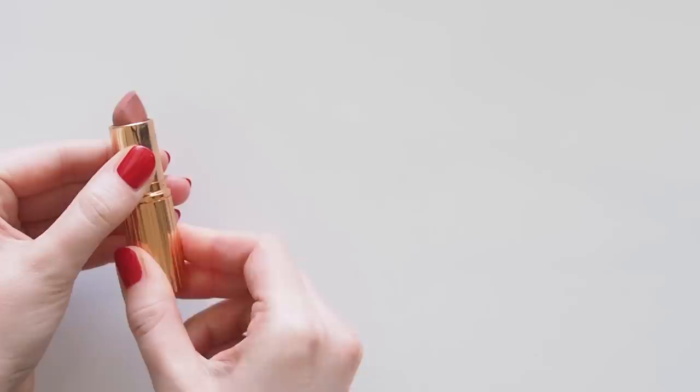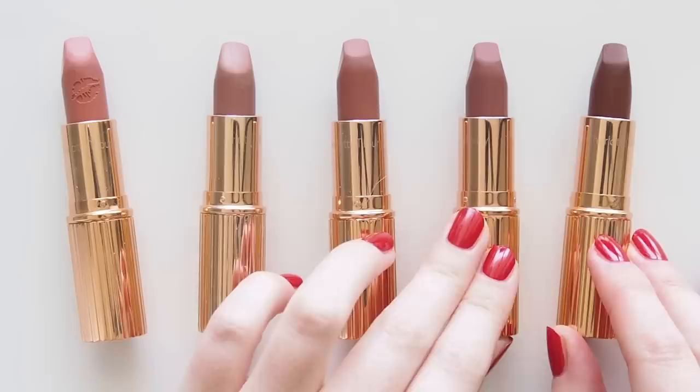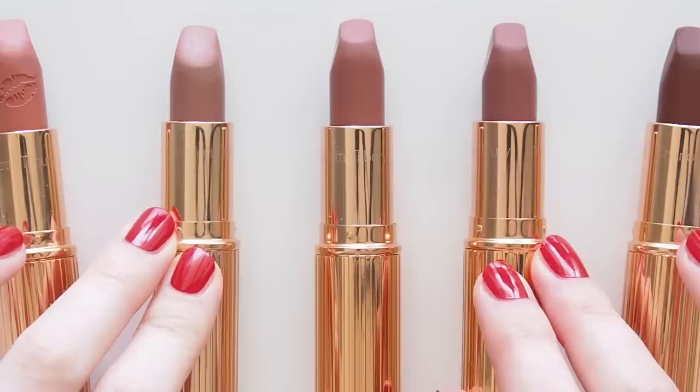Beginning with nudes. Now, nude as a color is different for everyone — it shouldn't just mean beige. I have fair, cool-toned skin, so softer, peachy nudes work best for me, but Charlotte's range includes mid-tone, 90s nudes, and deeper brown nudes too.